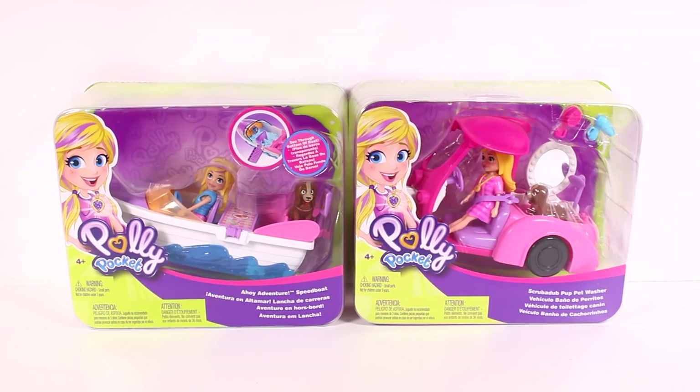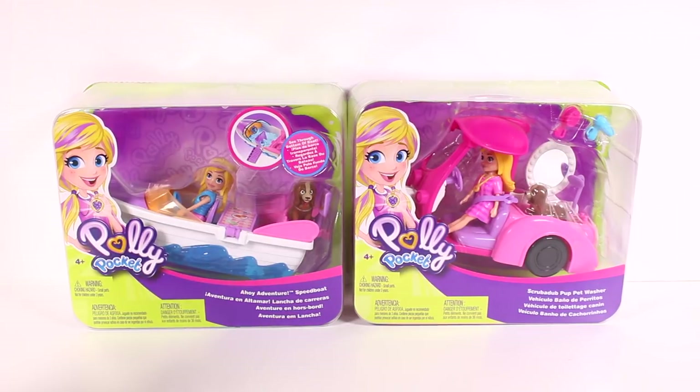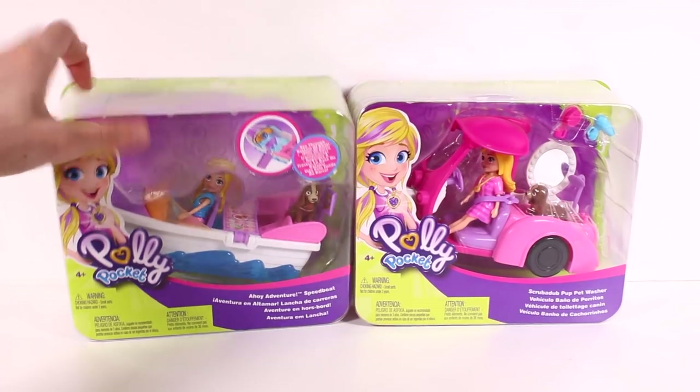Hi everyone, it's Tiffany. I am here with the new Polly Pockets. We have the Ahoy Adventure Speedboat and the Scrub-A-Dub Pup Pet Washer. These look like so much fun. I'm so excited for the boat.